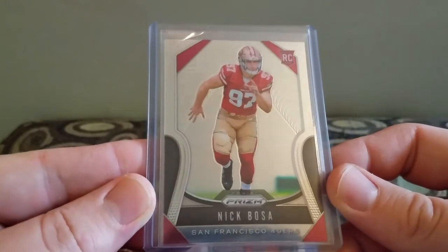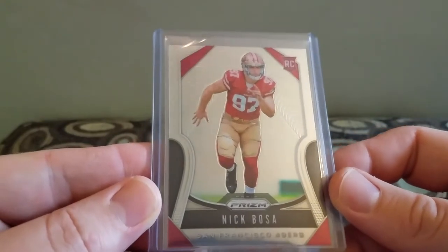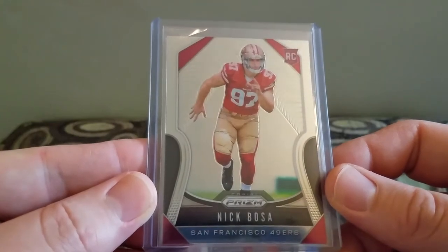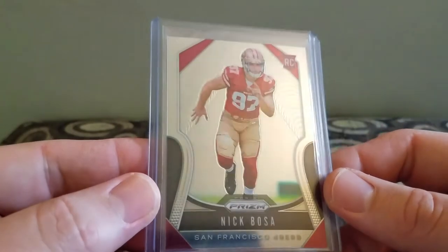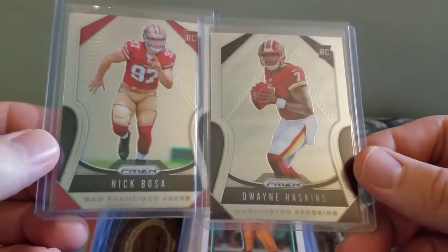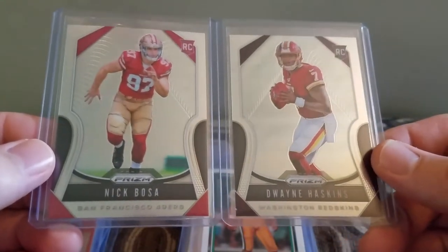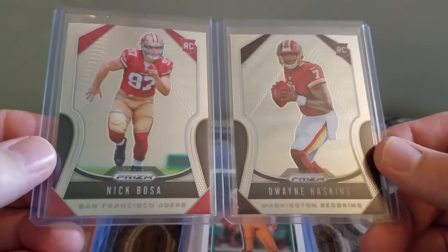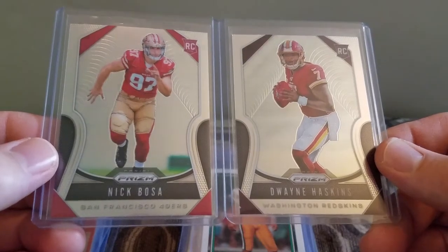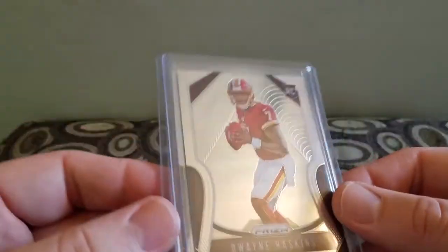Paid $5 a piece for these two — and then back to dollar cards, well, they're not dollar cards but I paid a dollar for them. Picked up this Nick Bosa Rookie for the 49ers Prism, and a Dwayne Haskins. I paid $5 a piece for those. I mean, that's about how much these are on eBay, so I thought that was a fair deal.